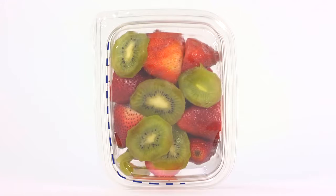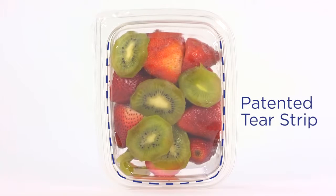At retail, SureStrip packages are visibly secure and highly tamper-resistant, but also a pleasure to open and re-close for easy use.